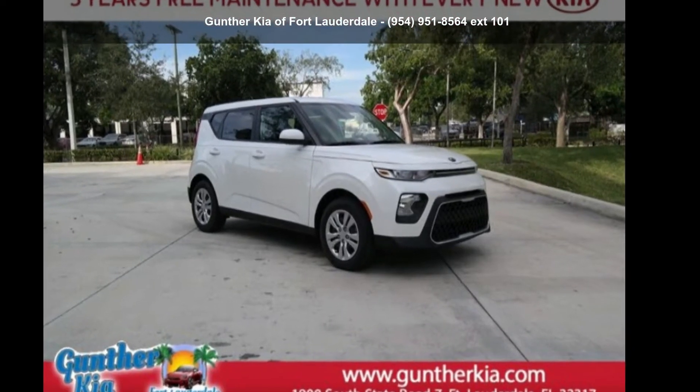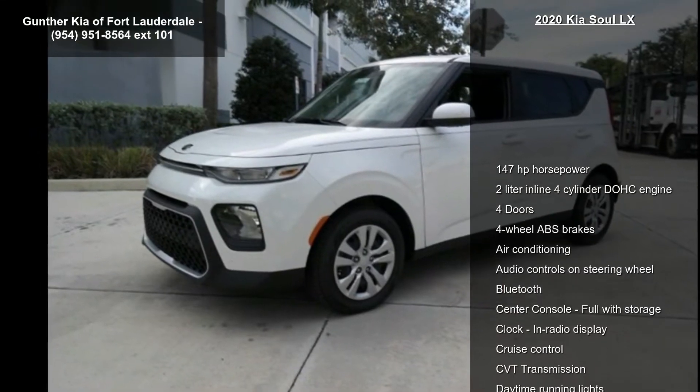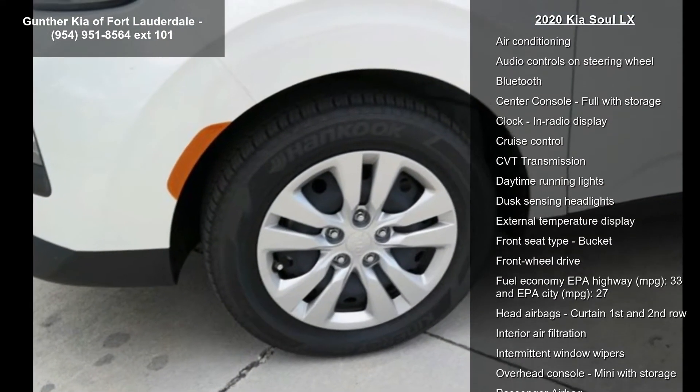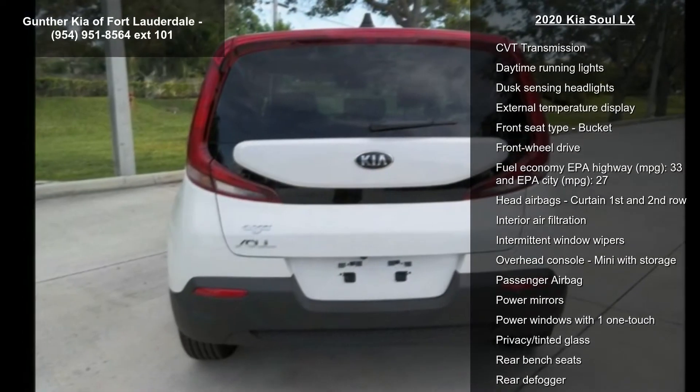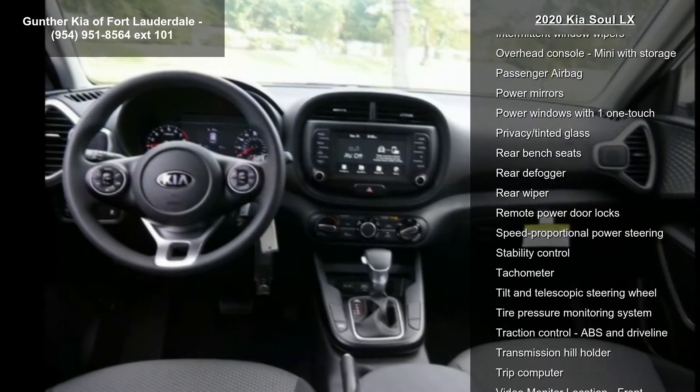Presenting the Kia 2020 Soul LX. This may be the set of wheels you've been looking for. Some of the top features included with this vehicle are 147 horsepower, 2 liter inline 4 cylinder DOHC engine.